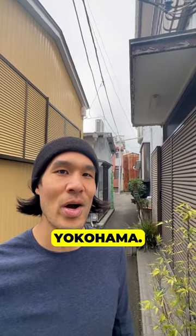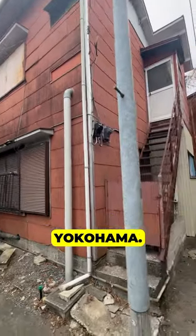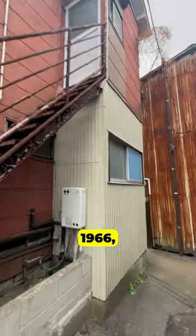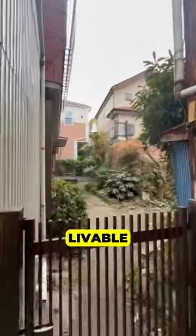Come check out this Akiya in Nakaku, Yokohama. This is a single-family house in Nakaku in Yokohama, just 15 minutes away from Yokohama Chinatown. This house was built in 1966, and it's been abandoned for a while and needs some work to make it livable or rent-ready.